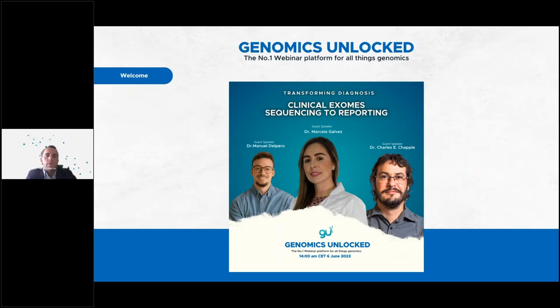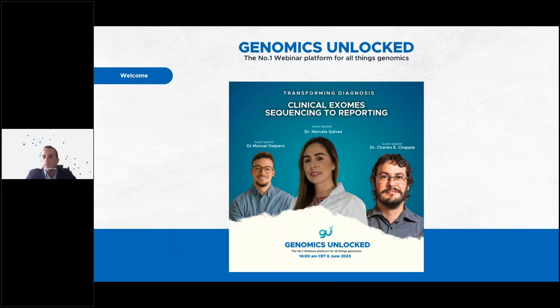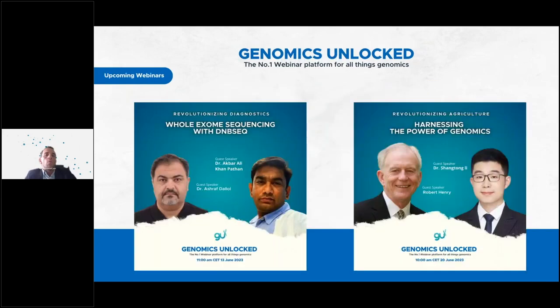Some of you may not be familiar with GoToWebinar. On your right-hand side, you will see the GoToWebinar tool. There is a question function there, so if you have any questions throughout the webinar, you can ask in there, and we can respond, or just wait at the end of the webinar where we would have a question and answer session. Today, we are excited to invite speakers from Gensal, Safator, and MGI to talk about clinical exome sequencing to reporting.